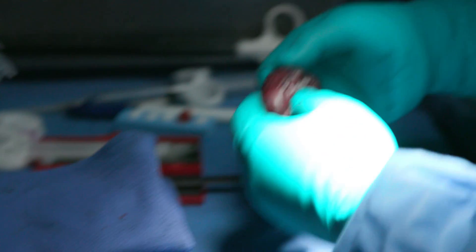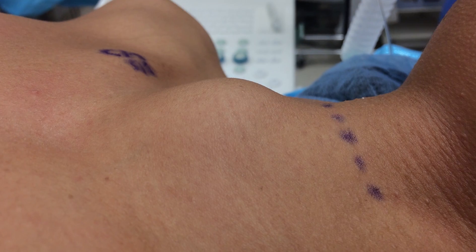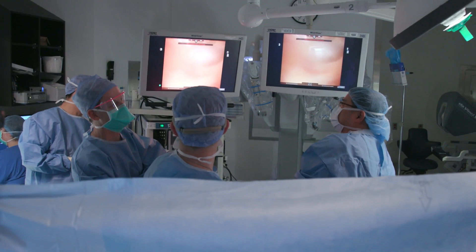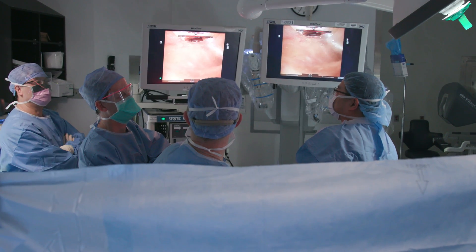At Sinai we have performed almost 30 robotic thyroidectomies at this time. I think this is a very exciting development — the fact that patients will now have the option of having traditional surgery or a hidden scar operation, even for benign large goiters as well as advanced cancer disease.